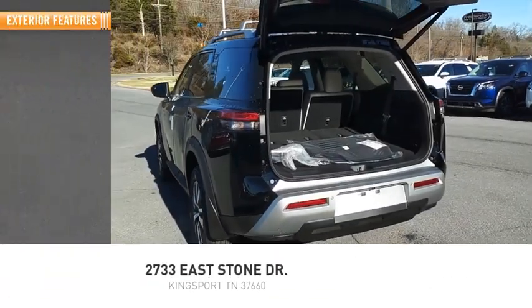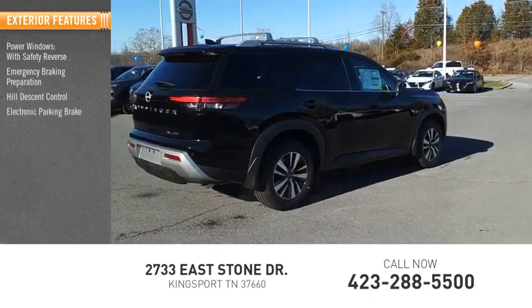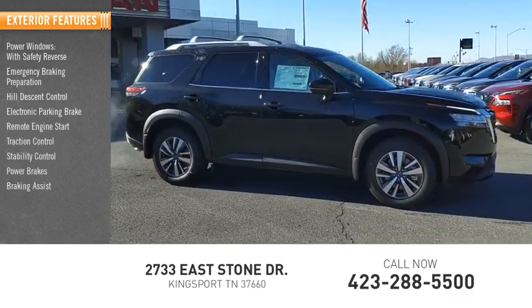Here are some of this vehicle's great options: power windows with safety reverse, emergency braking preparation, hill descent control, electronic parking brake, remote engine start, traction control, stability control, power brakes, and braking assist.